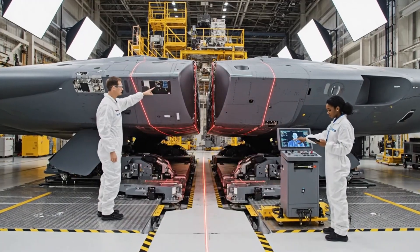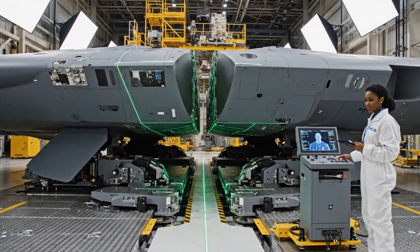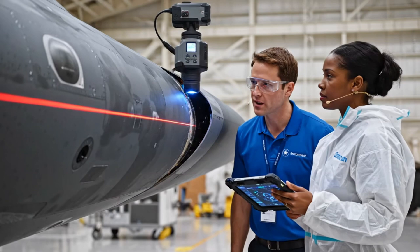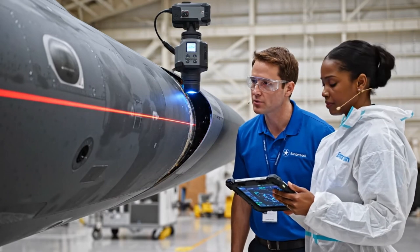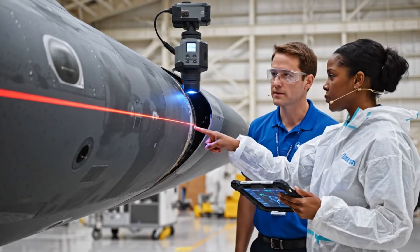Alignment complete. Secure the module. Confirmed. Locking sequence initiated. Check the data on the mobile tablet at this junction point. Reading 99.8% accuracy. We are good to proceed.